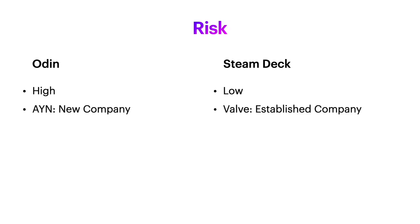The Odin is fairly high risk. AYN is a new company — they don't have any proven track record and haven't produced any handhelds before. Whereas the Steam Deck is low risk; you're talking about Valve, an established company that has proven they can deliver hardware. If you want to wait for reviews, that's totally understandable because we don't actually know how well the Odin is going to perform.